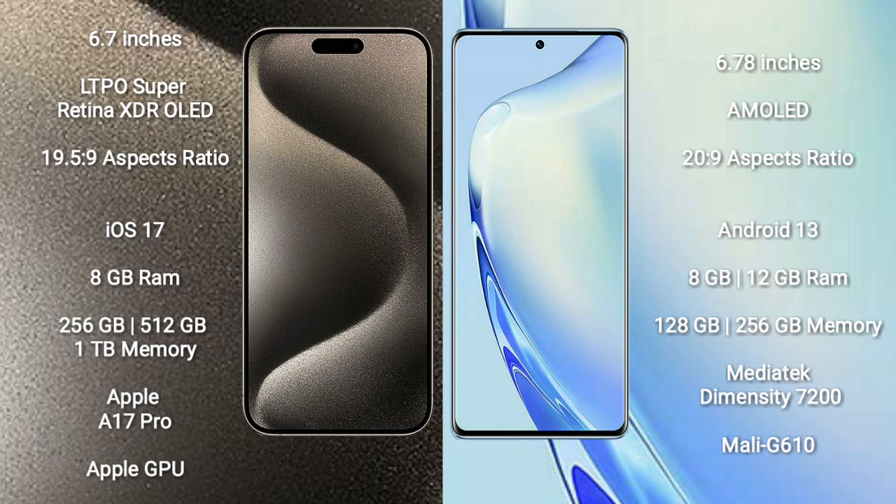The iPhone 15 Pro Max runs on iOS 17, while the vivo V27 runs on Android 13. The iPhone 15 Pro Max comes with 8GB RAM and 256GB or 512GB internal storage, powered by the Apple A17 Pro processor with Apple GPU. The vivo V27 comes with 8GB or 12GB RAM and a MediaTek Dimensity 7200 processor with Mali-G610 GPU.